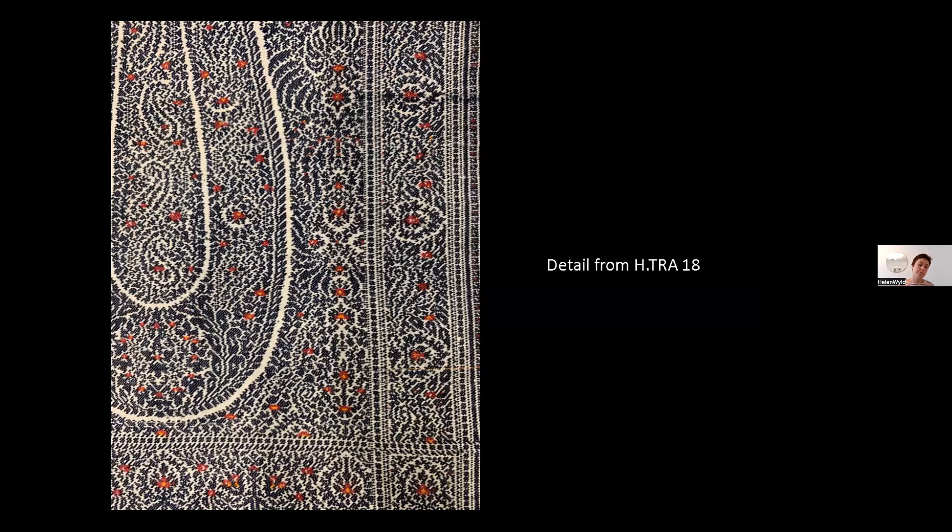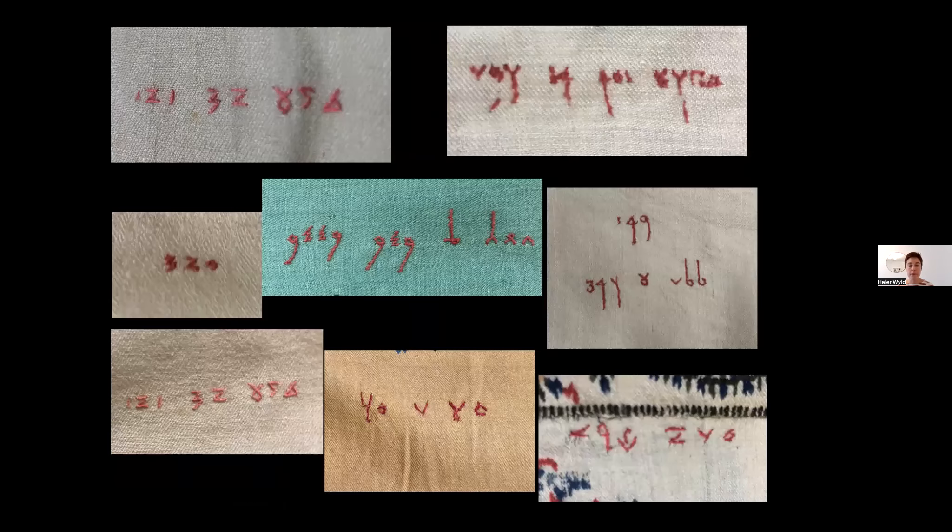Another thing we noticed was colours. If you're weaving a handmade shawl, any number of colours is possible because each is introduced by hand. But in Europe, the number of colours depends on the kind of loom you have, so this can help us distinguish between workshops. We also noticed that a lot of the Edinburgh shawls have embroidered marks on them. You do find embroidered marks on Indian shawls, often made for marketing purposes. Some European shawls have marks imitating these Indian embroidered marks to add a sense of authenticity, but the Edinburgh marks seem definitely to have a function.